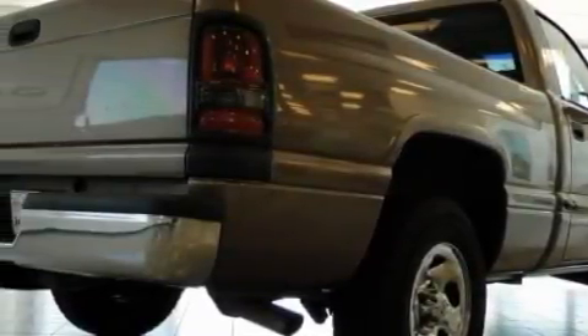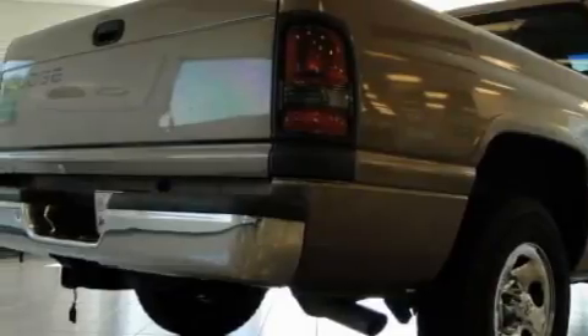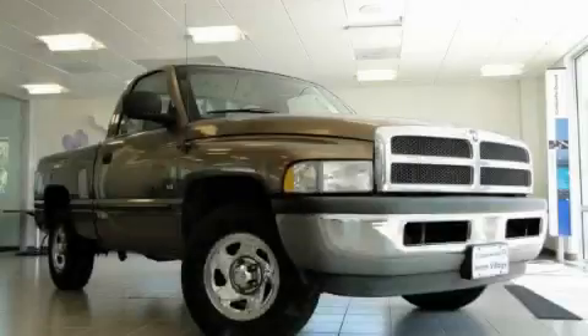Its top features include this vehicle's stylish design that always looks great. Stop by today and test drive this automobile for yourself.